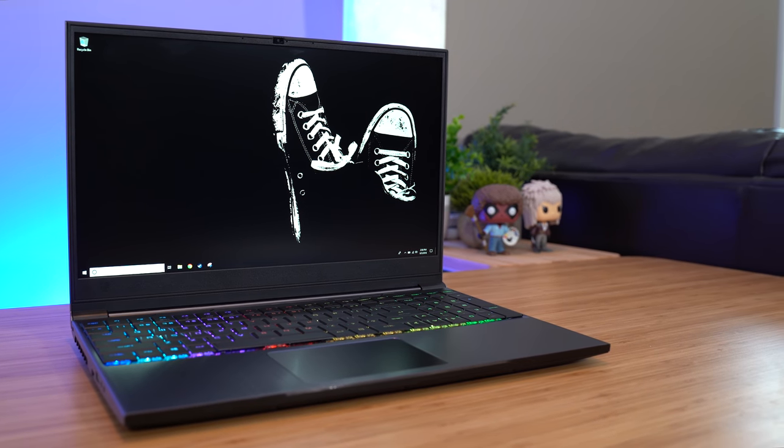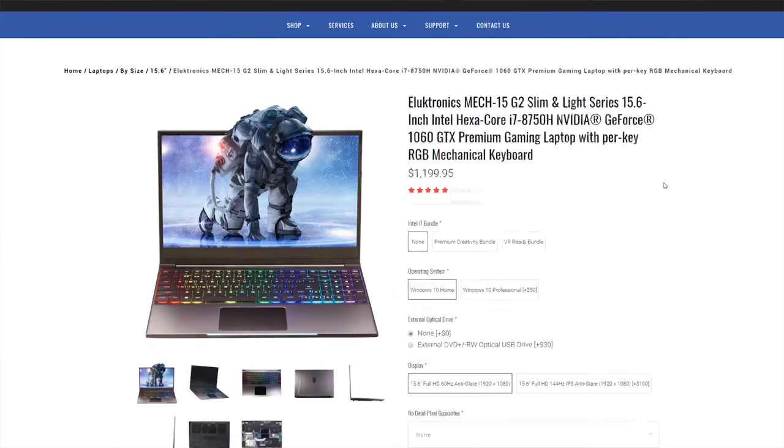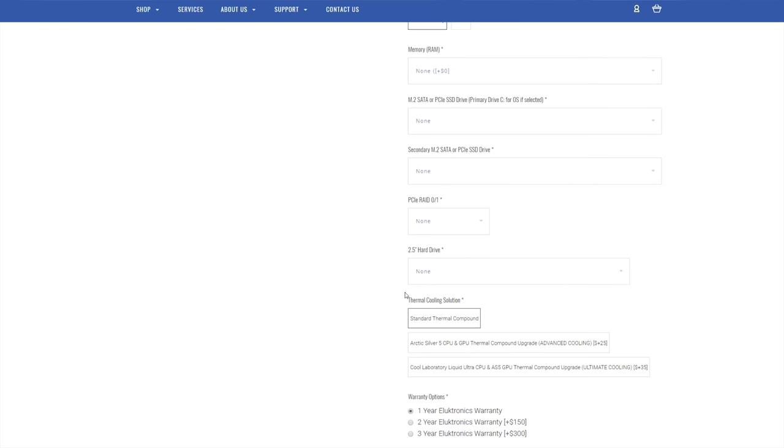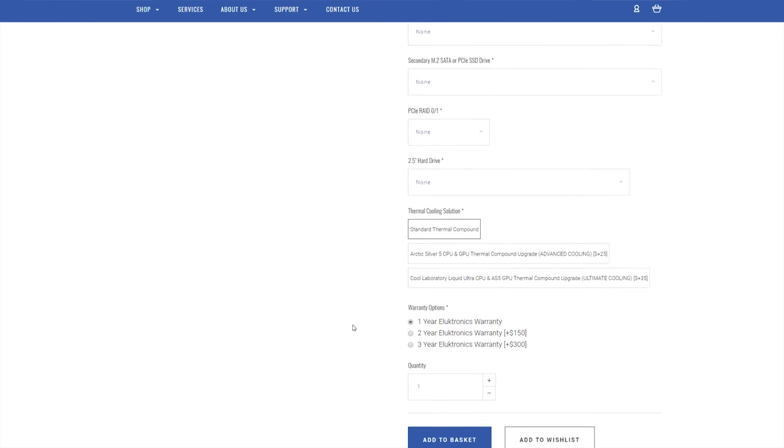The other specs that matter here are 16 gigs of 2666 MHz DDR4, a GTX 1060, and a teeny tiny 128-gig SSD. Most of this is configurable, and that's one of the more interesting things about this small company — the amount of customization you can do. Every Mech 15 is hand-assembled at the time of order, and not only can you change the usual options like storage and screen type, but you can also configure memory from 8 to 32 gigs, add a second M.2 drive of up to 2 terabytes each, plus a 2.5-inch drive up to 4 terabytes, and have Electronics configure your RAID array. You can choose the color of your trackpad, up the warranty to 2 or 3 years, and even have their system builders use premium thermal compound during the build process. For a small company, there are a huge amount of available options.